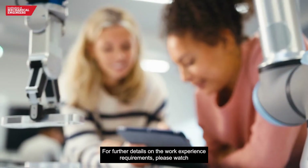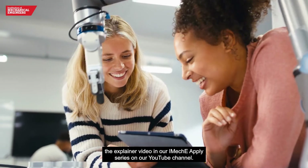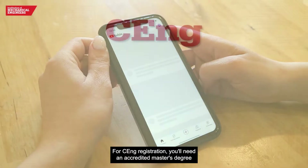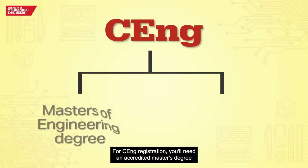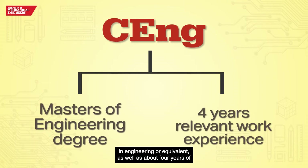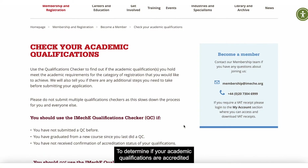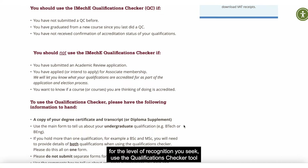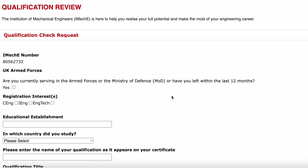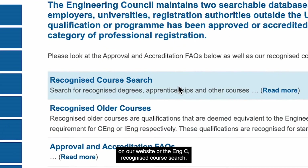For further details on the work experience requirements, please watch the explainer video in our IMIC-E apply series on our YouTube channel. For CEng registration you'll need an accredited master's degree in engineering or equivalent, as well as about four years of relevant work experience in engineering. To determine if your academic qualifications are accredited for the level of recognition you seek, use the qualifications checker tool on our website or the NGZ recognized course search.